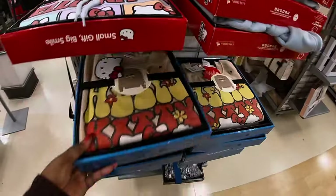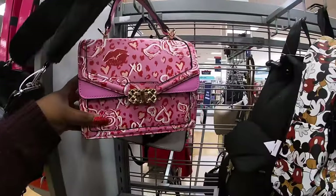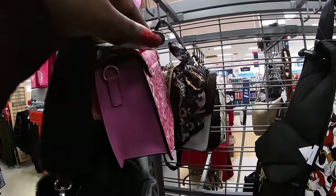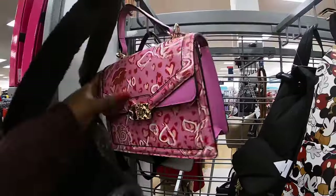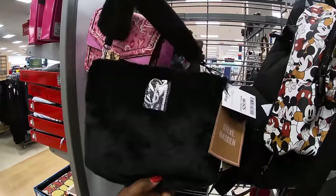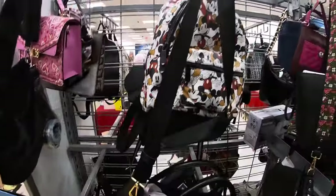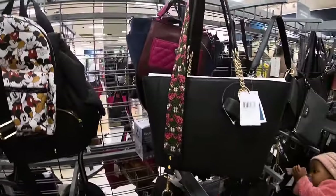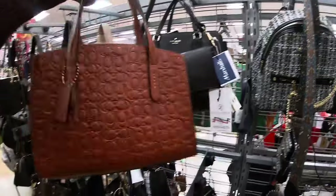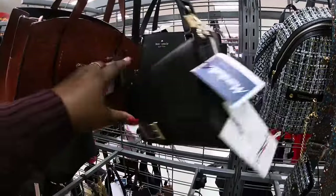And this one. The cute Aldo, $35 — let's see the tag. Yep, Aldo, getting ready for Valentine's. I like that. And this is $30 Steve Madden. Another cute little Aldo, $35.